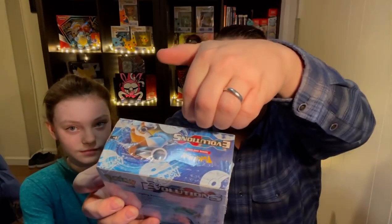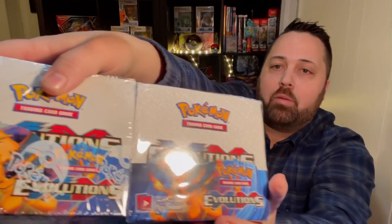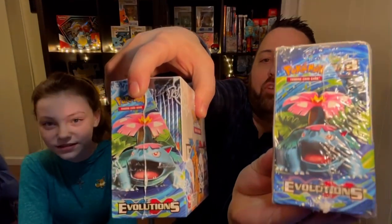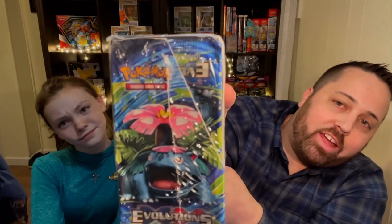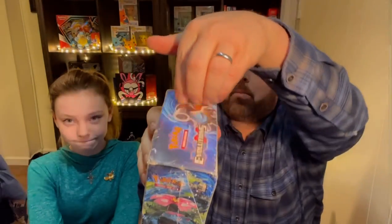I wasn't expecting this because I got my money back — so I actually got a free XY box. And as I'm looking at it, I mean, this is obviously fake. There's this part in my heart that is like, maybe there's real cards in here. But looking at the real box, you can see the cards are beautifully stacked in there on each side. The fake one is a little different — the shading's a little dimmer. However, the packs are upside down and running the length of the box instead of here and here.